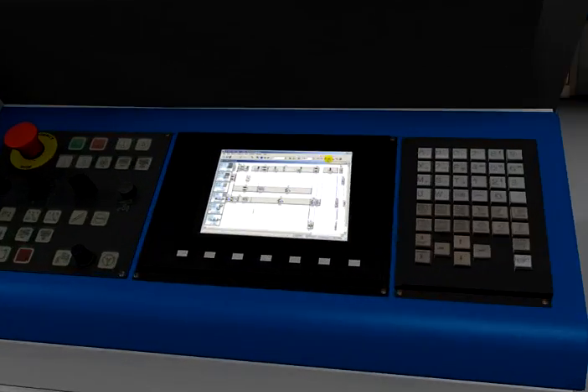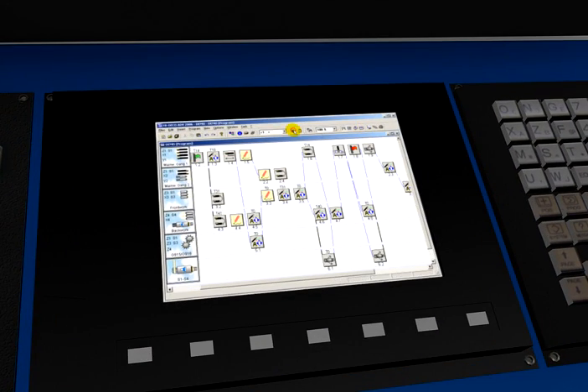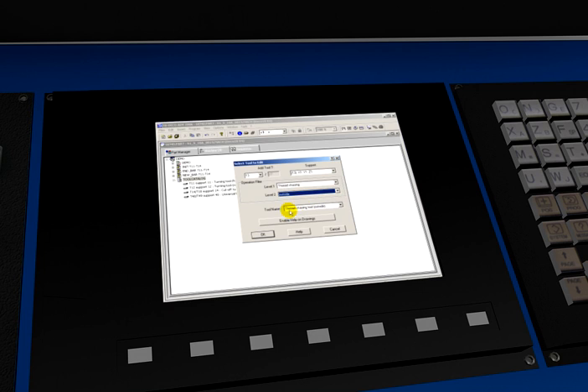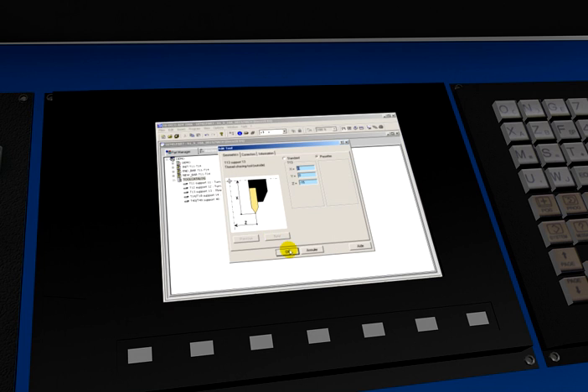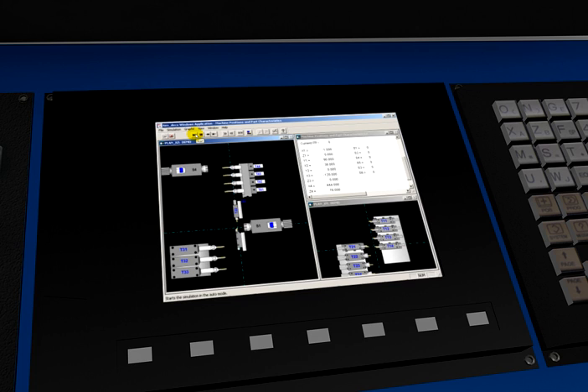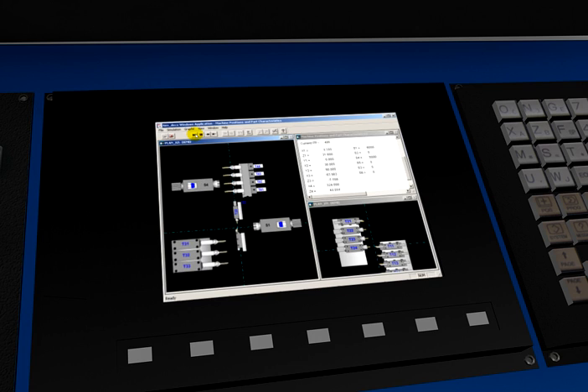The control for the Deco line is a great benefit to users. TB Deco minimizes non-productive time. It builds a visual tool list, lets you optimize programs in real time, and provides accurate cycle time estimates. In real time simulation mode, users can see their tooling gangs and step through the program to check indexing. This control is perfectly compatible with your CAD-CAM systems.